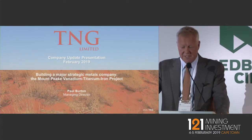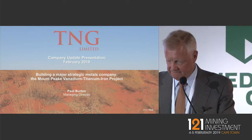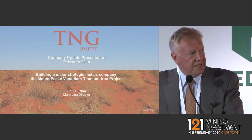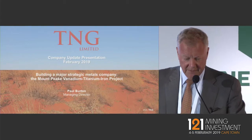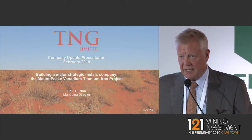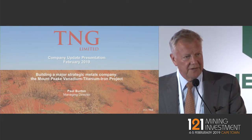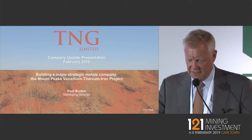We're pleased to be back here to give you an update on where we're at with our flagship project, the Mount Peak project. We've steadily been de-risking while at the same time advancing as quickly as possible this project, to take account of the recent increase in prices for vanadium in particular, which will be the lowest cost producer.